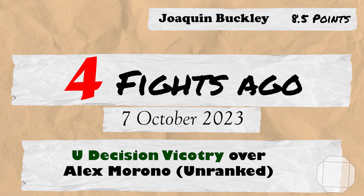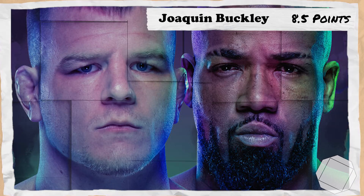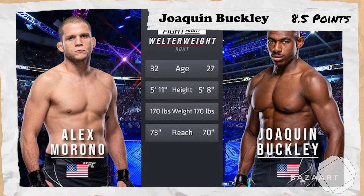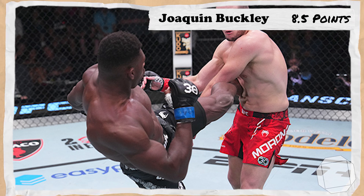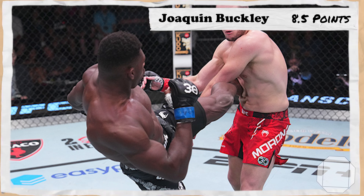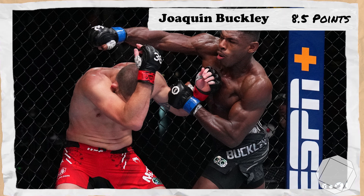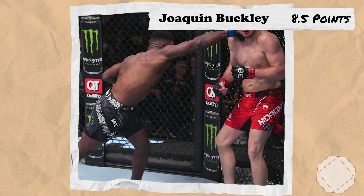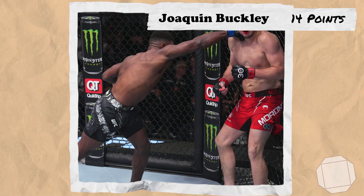4 fights ago takes us to the 7th of October 2023 for UFC Fight Night Dawson vs Green, where Buckley, still unranked, would take on an also unranked Alex Morono. In a fairly dominant performance, Buckley landed a big body kick in the second which gave him momentum in the third, where he cracked Morono again and had him hurt and close to a finish for pretty much the entire round. Buckley would win every round on every judge's scorecard, earning another 5.5 points.